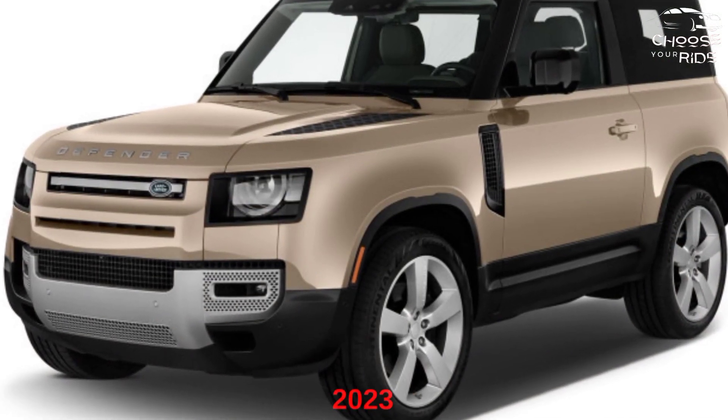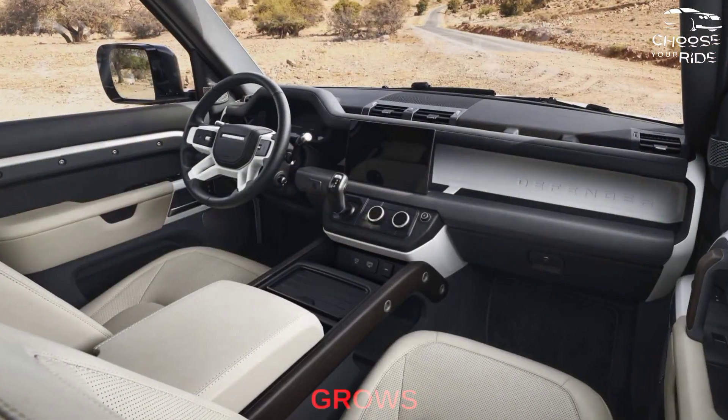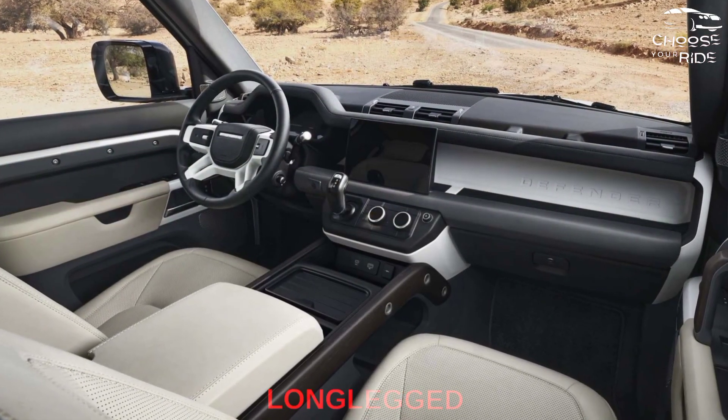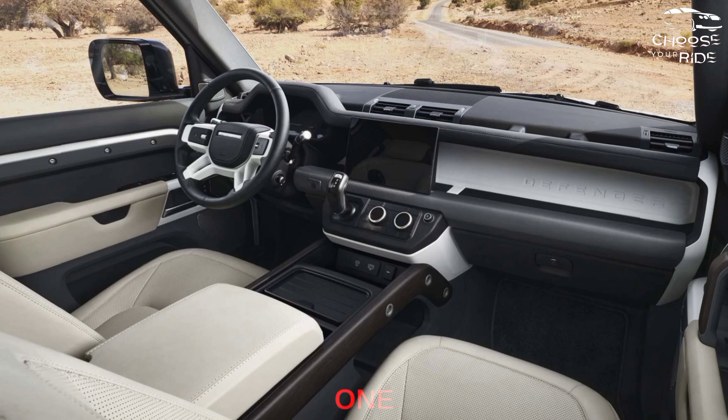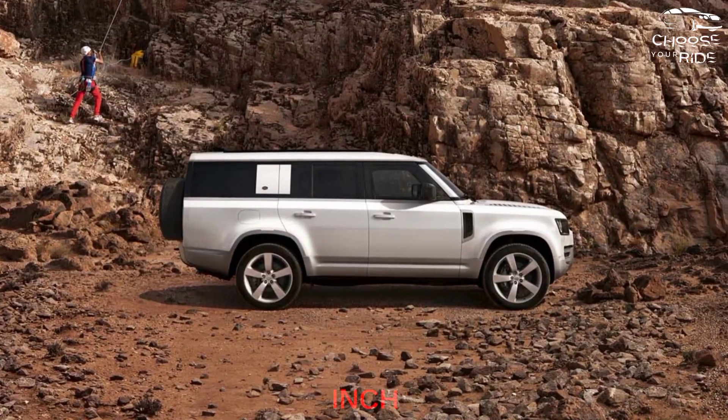What's new for the 2023 Land Rover Defender? For 2023, the Defender lineup grows with the addition of a long-wheelbase model with three rows of seats called the 130. Otherwise, the 90 and the middle 110 get an 11.4-inch touchscreen and see some tweaks in their option packages.